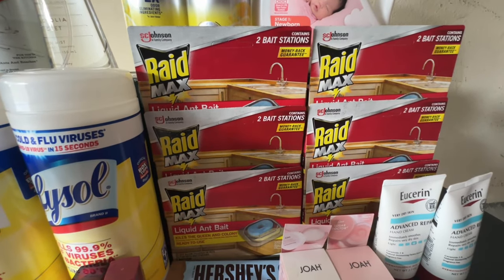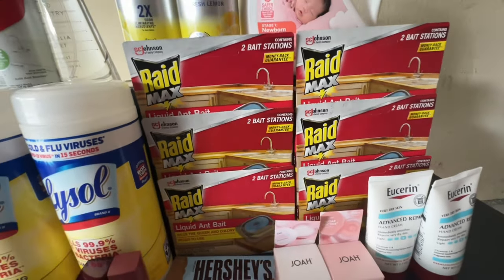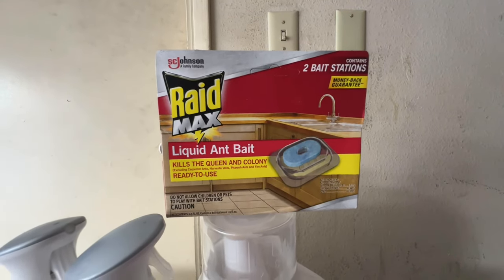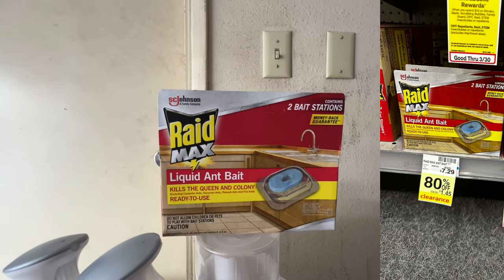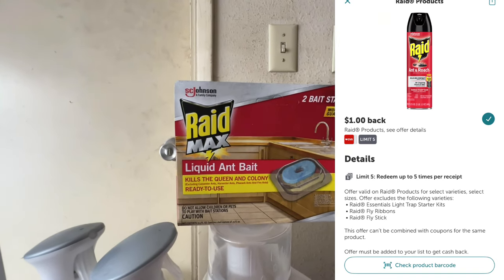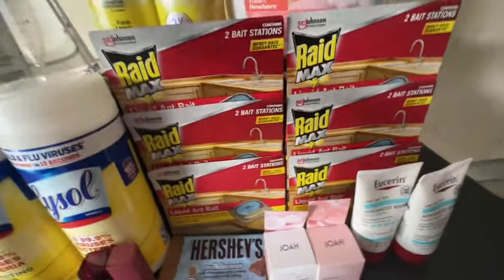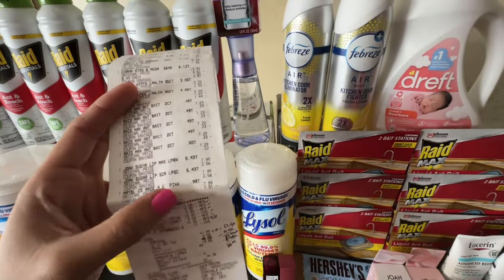On this receipt I also did the Raid Max end date clearance deal. I have five of them on this card — I picked up five. These are on 90% off, ringing up for only 72 cents each. We have a $1 back on Ibotta on any Raid product, so they basically come out to be a small money maker. I maxed out with five on one card.